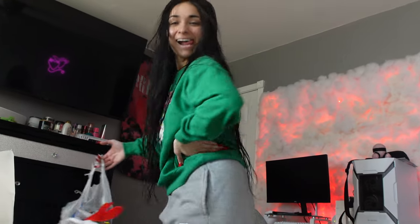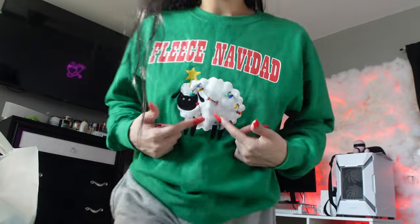Y'all peep the hoodie! I actually wore this one last year for my job, but I don't work this year during Christmas Eve, so I'm like why not get into the spirit? I got this at Walmart. Yeah, I love to give.